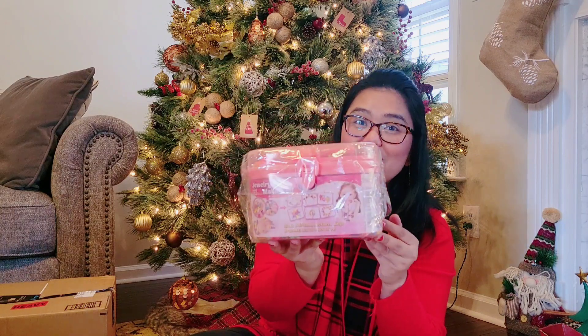The next one is for my daughter — it's a jewelry making kit. She loves making jewelry and she'll give pieces to her friends, so she will be so excited. This is perfect for your little girls. Every Christmas we buy our kids a stuffed toy, and this year we got Eeyore for my son and Piglet for my daughter.